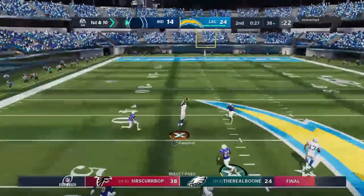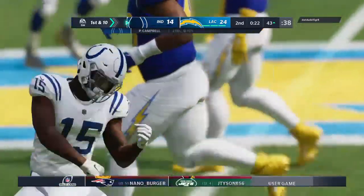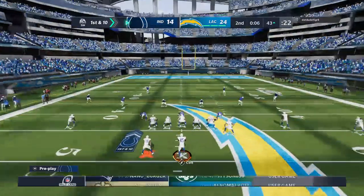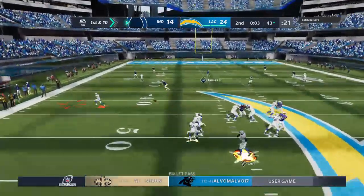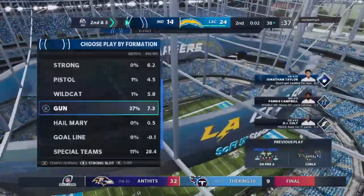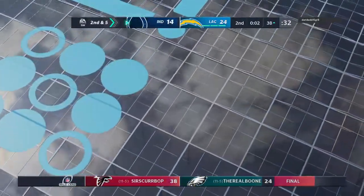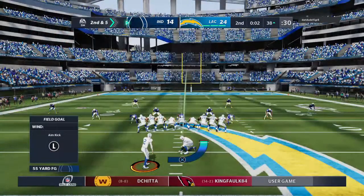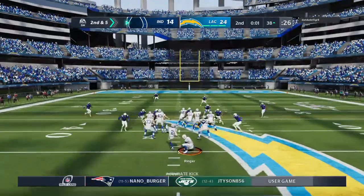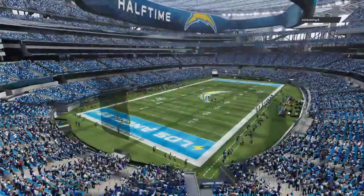On first down he'll drop to throw — Campbell making the catch and taking it across midfield and inside the 45. A good gain — that's 31 yards combined on those last two plays. On first down he'll drop to throw, complete to his running back Taylor, and he'll go out of bounds inside the 40. Out of bounds at the 38-yard line — a gain of five. With two ticks left here in the half, on is the field goal unit. This is officially a 55-yard attempt!